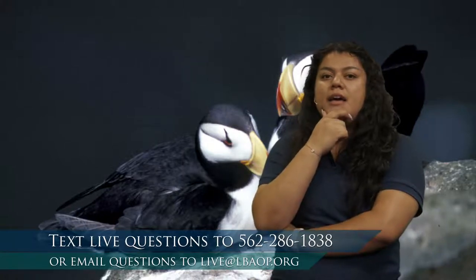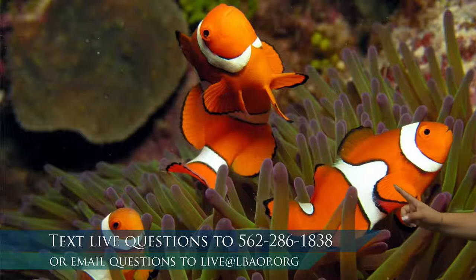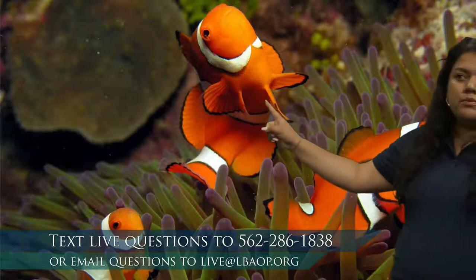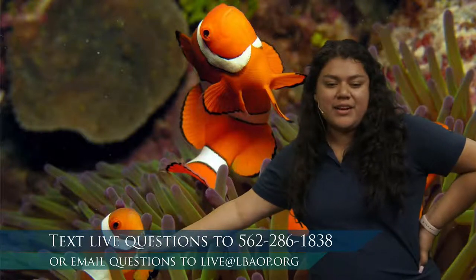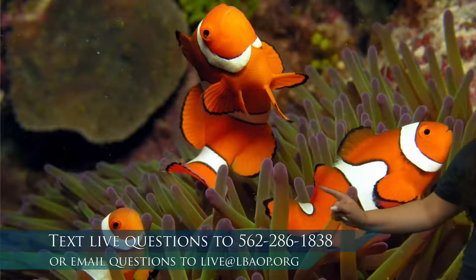These may look familiar to you. Lots of folks say they have seen these animals before or heard of them. Let's count how many we have — one, two, and three at the very bottom, kind of hiding. Now what fish are we looking at? I've heard they tell some pretty funny jokes. These are going to be our clownfish. You may have heard of them from Finding Nemo. What are they swimming in, or what does it look like is right below them?